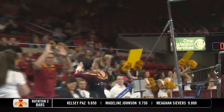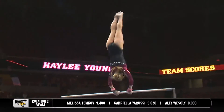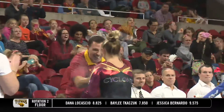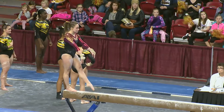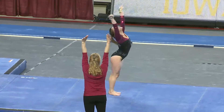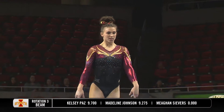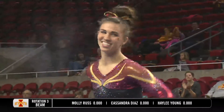Good job for Laura, especially having to handle that pressure — it was short on the last one. This double layout here, another stuck landing. She's always in the zone at Hilton Coliseum. It was a front full dismount — she's pretty good at sticking this landing, and she does exactly that. Another stick out of Kelsey Paz. Let's see if she can get the same landing — just about, with one hop in there.